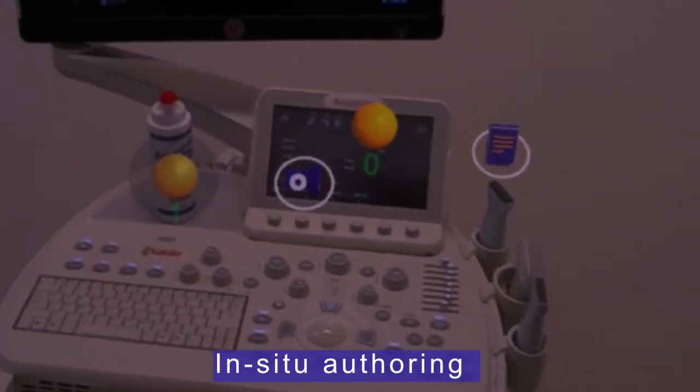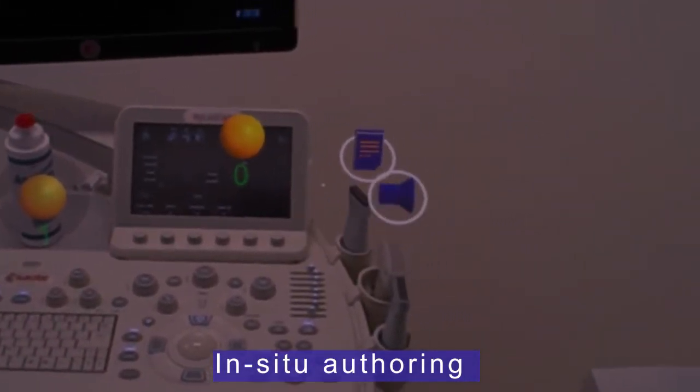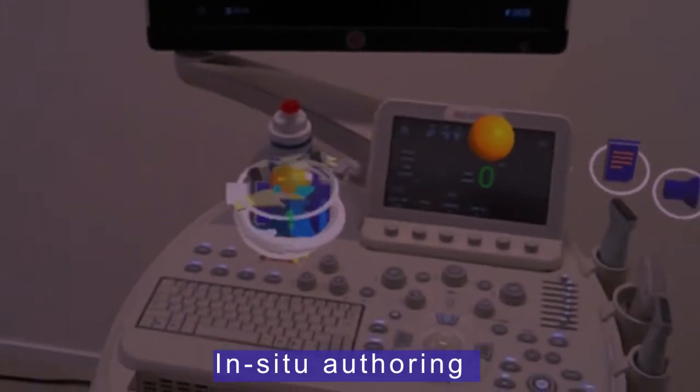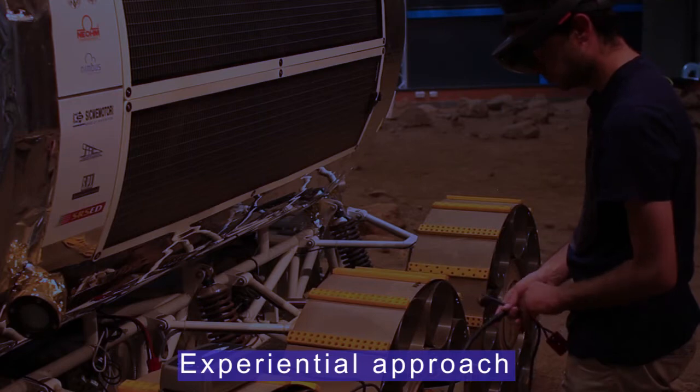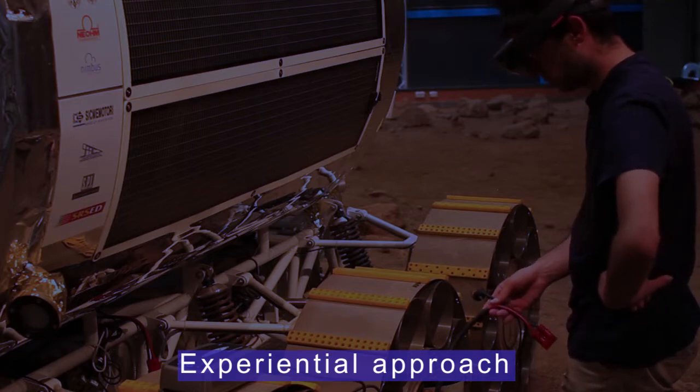Mirage XR allows in-situ authoring, reducing the time and resources required for the production of training content. Mirage XR implements the experiential learning approach.